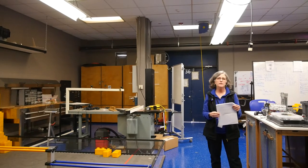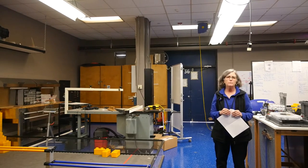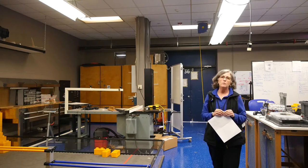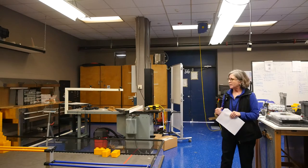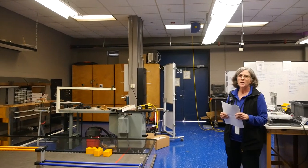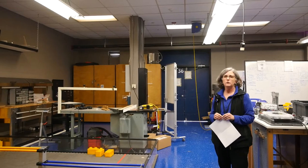We are currently in the engineering lab. This lab is shared by three teachers in the Project Lead the Way engineering program and also by our robotics team. The robotics field you see here is for the FIRST Tech Challenge competition, which is really the junior varsity level of FIRST Robotics.